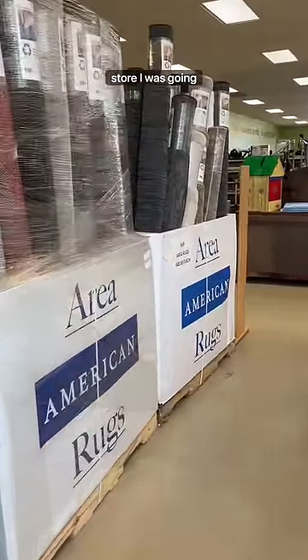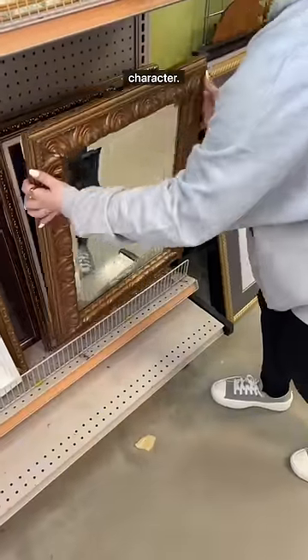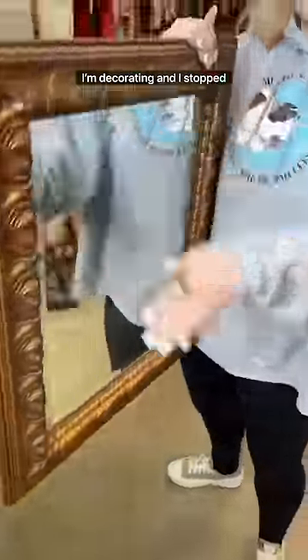I was going crazy — there are so many options. Picture frames are my favorite; you should always buy these second hand because they have so much character. I got this one for someone's place that I'm decorating.